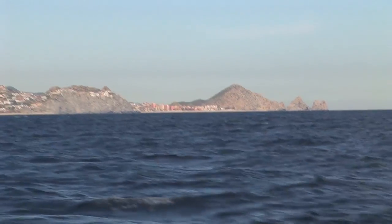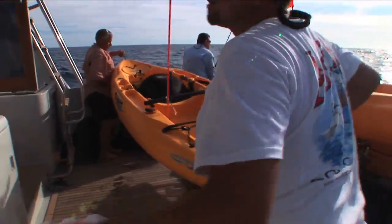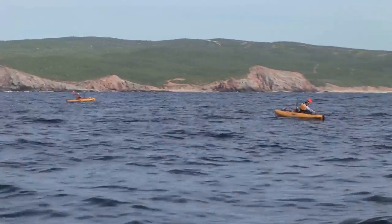Obviously, we don't need to travel very far to find fish. Once we find a likely spot, it takes only minutes for the crew to launch all three Hobie Mirage kayaks. And then, it's game on.